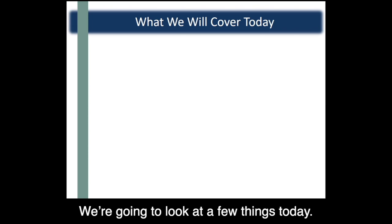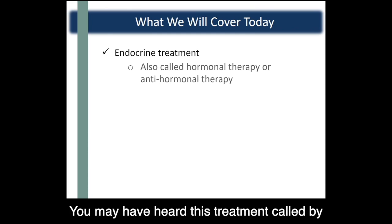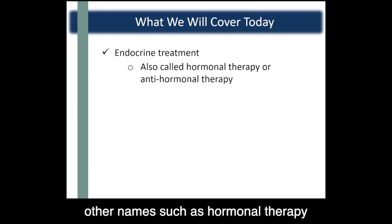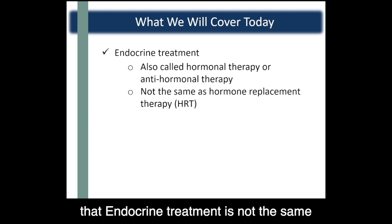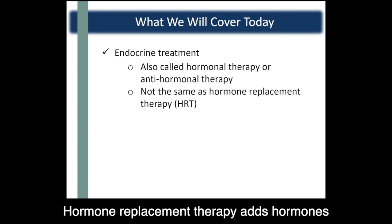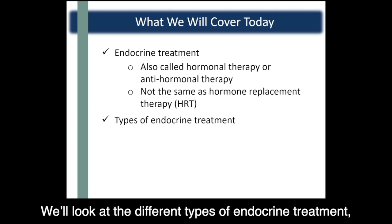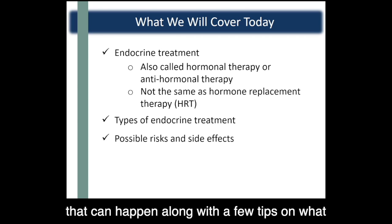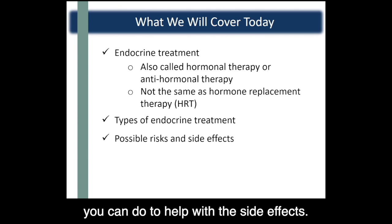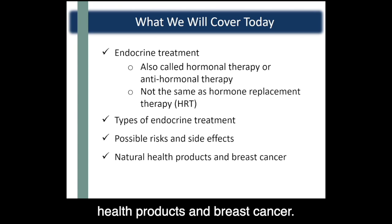We're going to look at a few things today. We'll start with endocrine treatment and give a general overview of what it is. You may have heard this treatment called by other names such as hormonal therapy or anti-hormonal therapy. It's important to know that endocrine treatment is not the same as hormone replacement therapy, which adds hormones to the body to treat hot flashes, night sweats, and vaginal dryness. We'll look at the different types of endocrine treatment, how they work, and how to take them, as well as possible risks and side effects. And lastly, we're going to talk about what you need to know about natural health products and breast cancer.